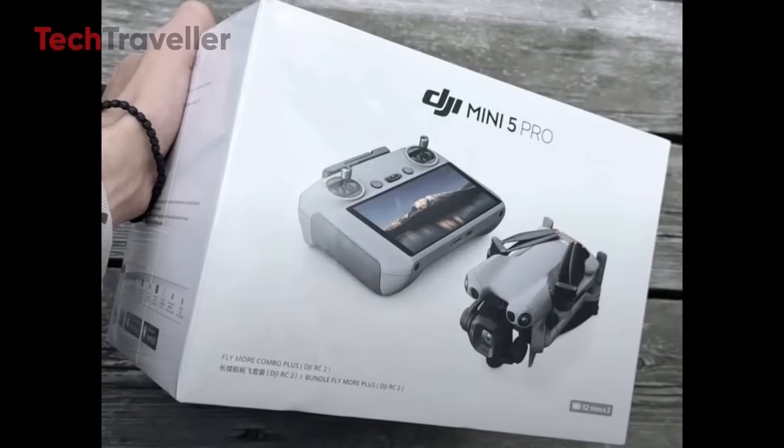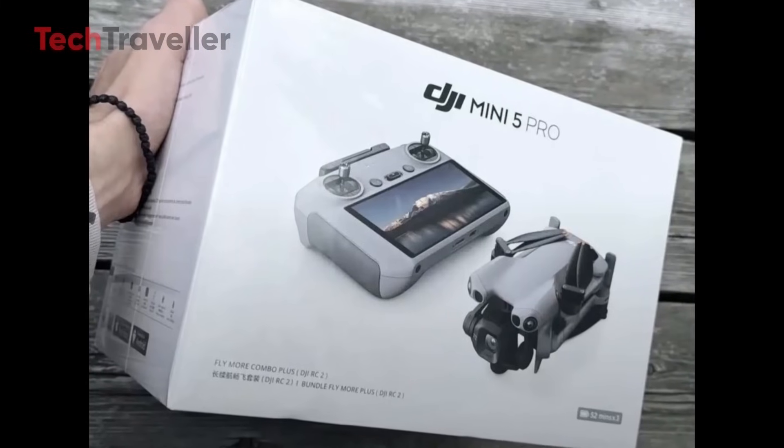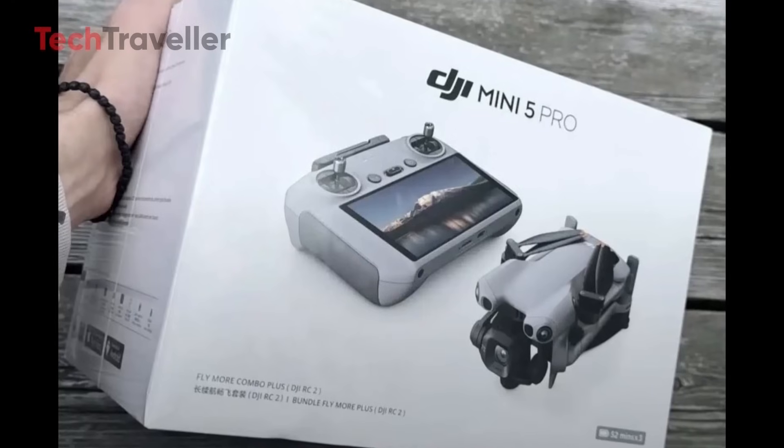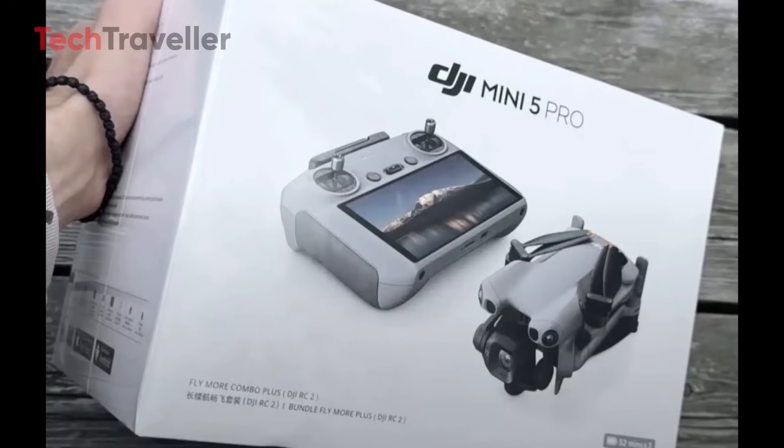Is it coming to the USA? The DJI Mini 5 Pro has already been registered with the U.S. Federal Communications Commission, or FCC — a clear sign that DJI intends to bring the drone to the American market.